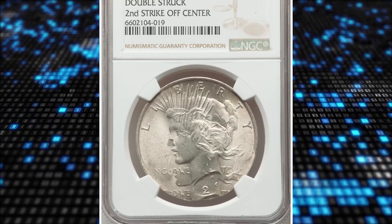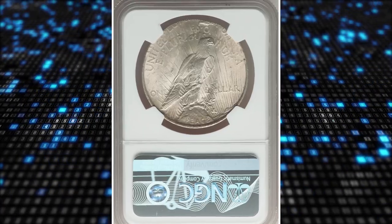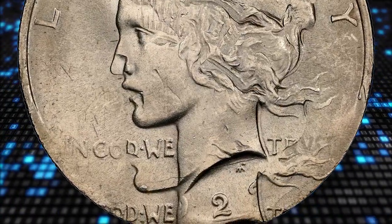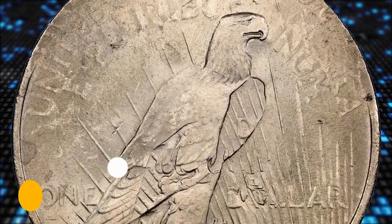Number 4: the 1923 Peace Dollar, double struck, second strike off-center. The date and motto 'In God We Trust' are not fully struck, and the reverse of the coin displays a poor impression as well. Graded MS64, this error coin ended up selling for $18,000.